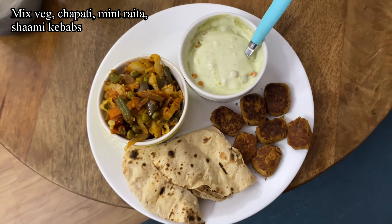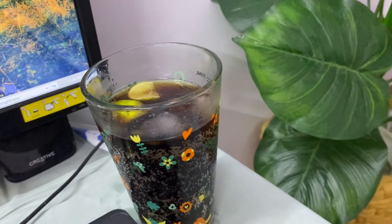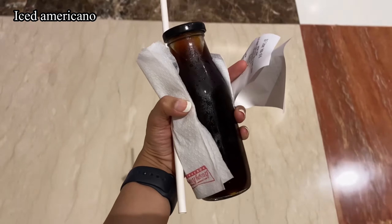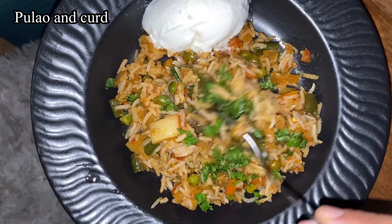For Tuesday breakfast I had some papaya, a little poha, and one coconut water. About an hour later I had a coffee. For lunch I had mixed veg, chapati, mint raita, and shami kebab.